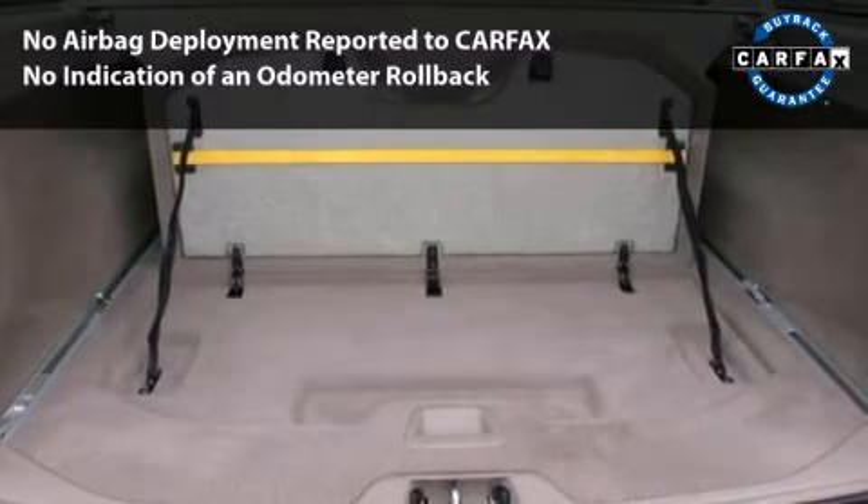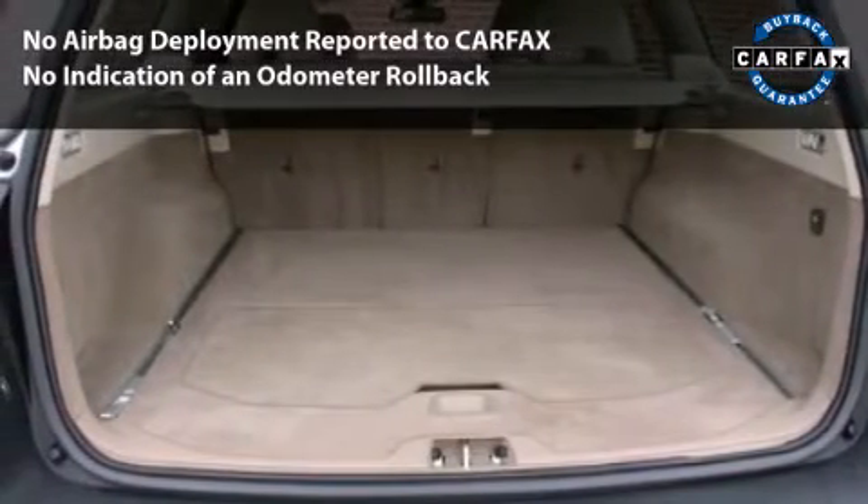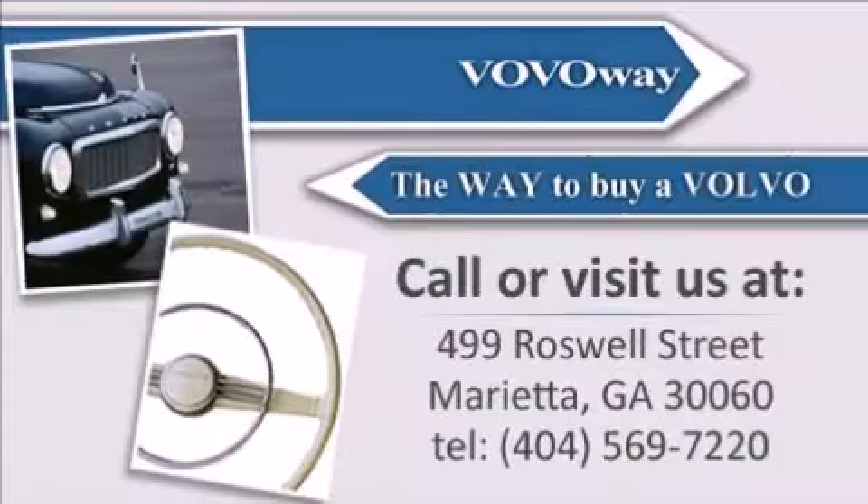With its four-wheel disc brakes, driver and passenger airbag, and four-wheel ABS, this vehicle has the features to protect you and your passengers. Call or visit us.